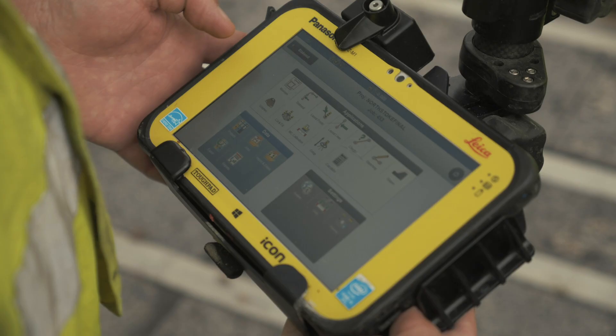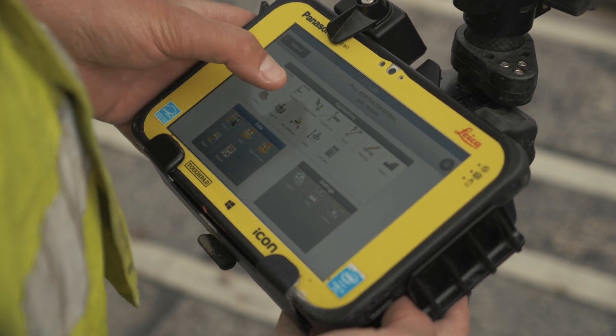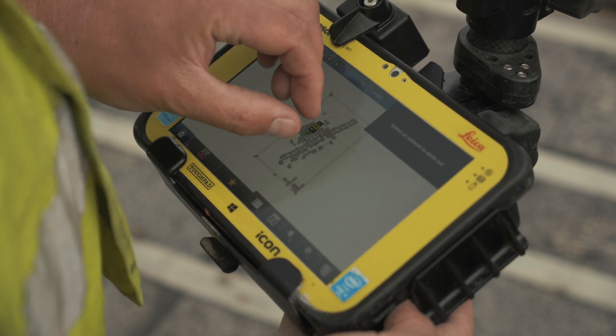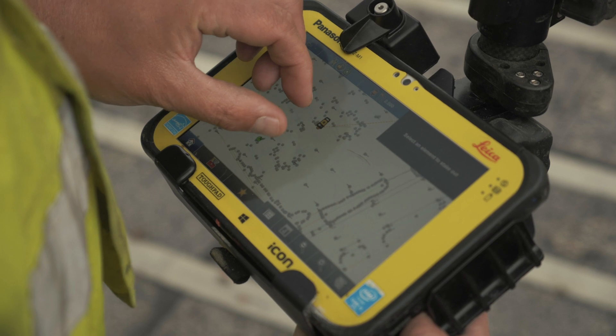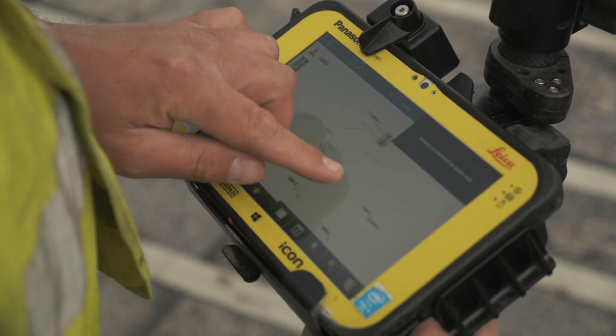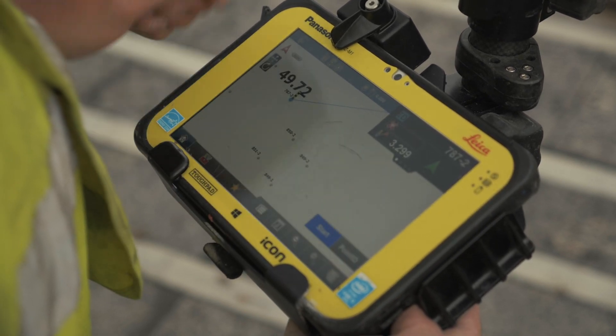Using the tablet on site we can bring in straight from the draftsman the DXF file and I can then use that on site to show bricklayers, plumbers, carpenters — whoever's on site and needs that information. We can look at it together, they can understand what we're trying to achieve and it just gives us complete control so that we're all working together.